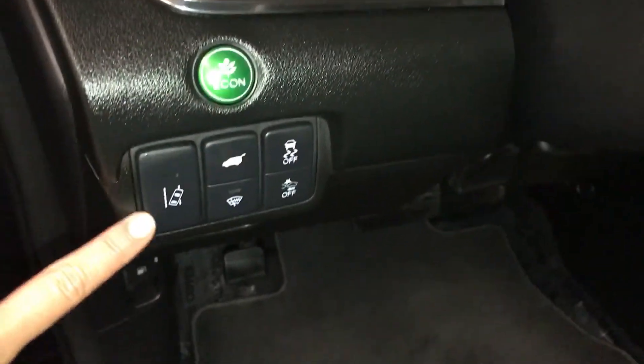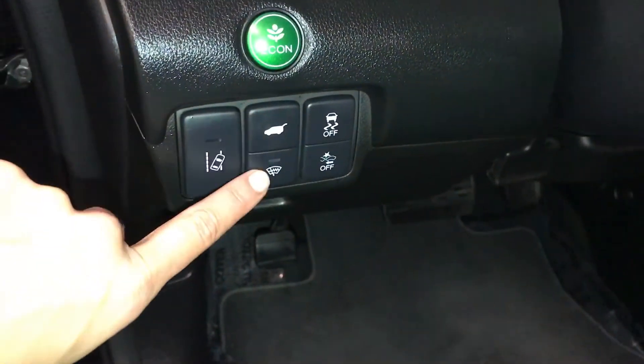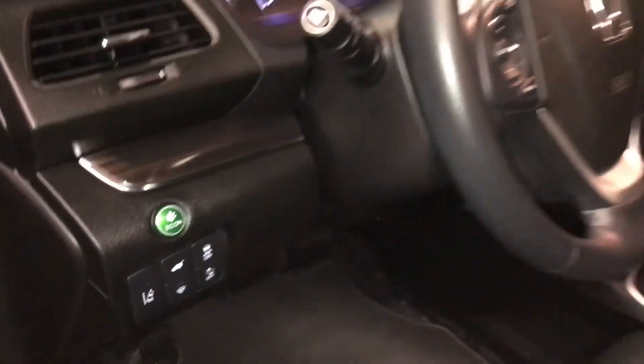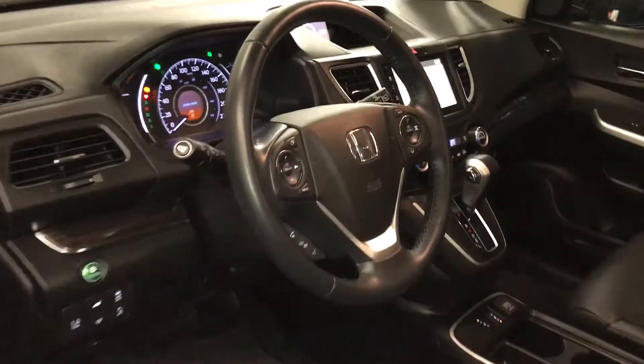Econ mode, lane departure warning system, trunk release, windshield rubber de-icer, pre-collision system, traction control, tilts and telescopic steering wheel, fully leather wrapped.